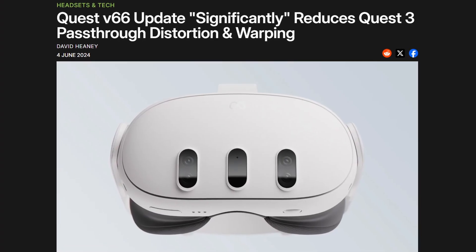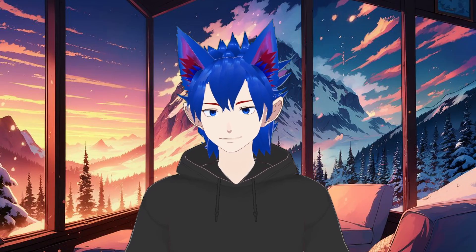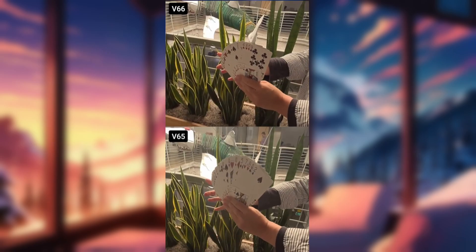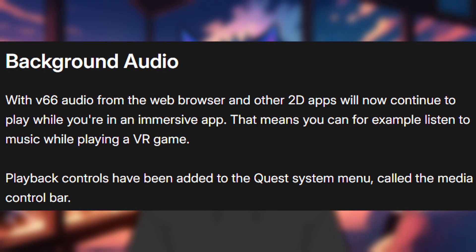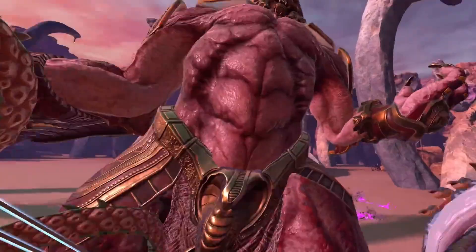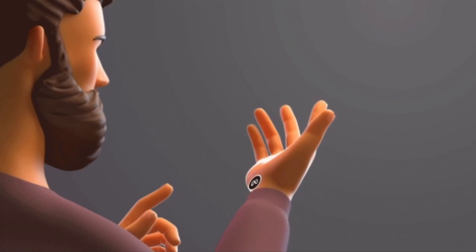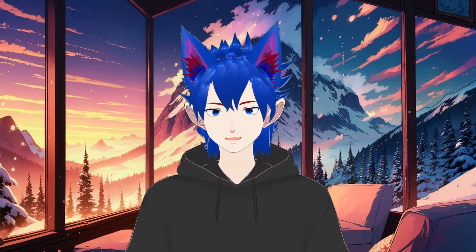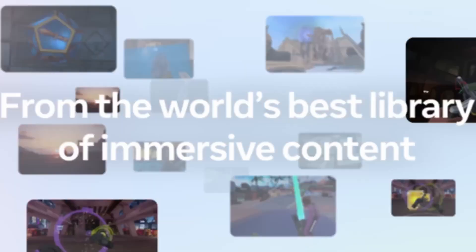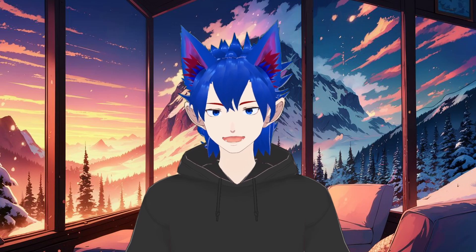Let's start with the benefits brought by the V66 update that started rolling out at the beginning of the month. Most likely you already heard about it, so I will be fast. The most significant is the reduction in the passthrough distortion and warping on the Quest 3. Additionally, we can now have background music from the browser or another 2D app while being in an immersive app like a VR game. And if you enjoy using hand tracking, you can now try the experimental feature of wrist-mounted menu buttons. Lastly, with this update, we can finally hide the apps we no longer use from our library. I believe these are some good quality of life improvements.